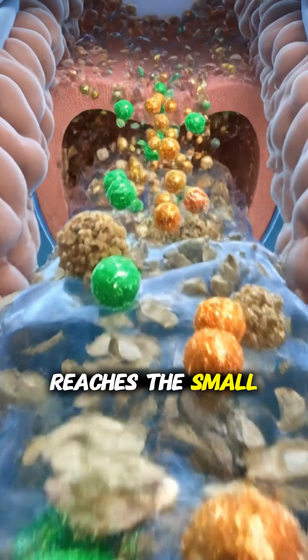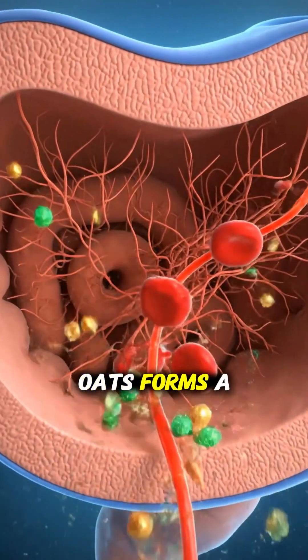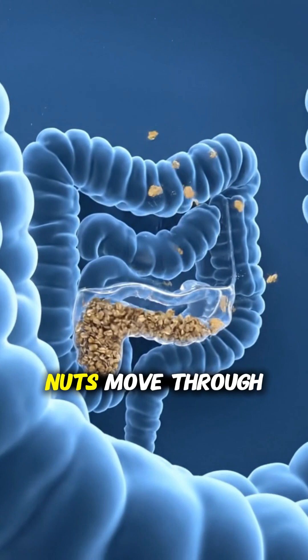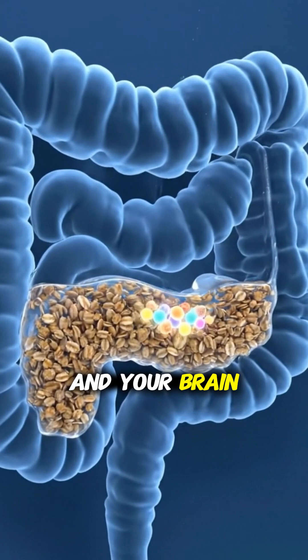Once the mixture reaches the small intestine, that's where the magic happens. Soluble fiber from oats forms a gel that slows down sugar absorption. Meanwhile, vitamins, minerals, and omega-3 from the nuts move through the intestinal wall into your bloodstream, fueling your cells and your brain.